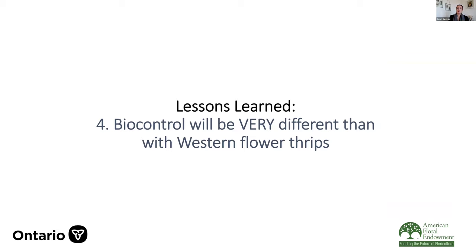The next lesson is about biocontrol, and we know it's going to be very different than our biocontrol programs with Western flower thrips. AFE has a great library of information and talks on Western flower thrips control and botrytis control — go to the AFE website. For parvispinus, this isn't going to be your normal biocontrol program for thrips — it's going to be radically different.